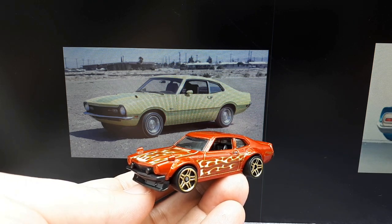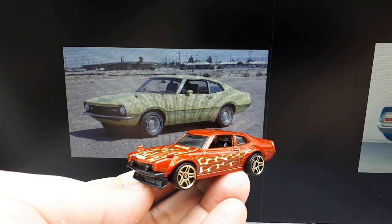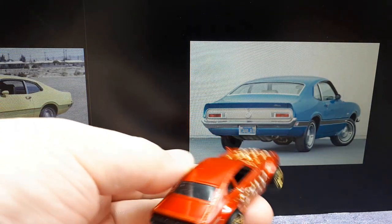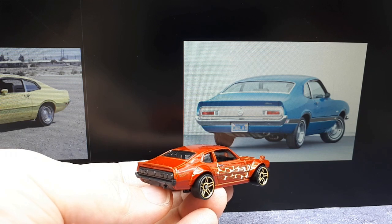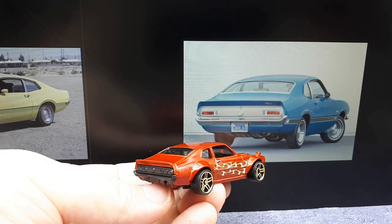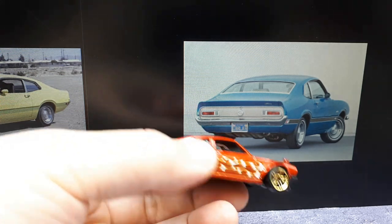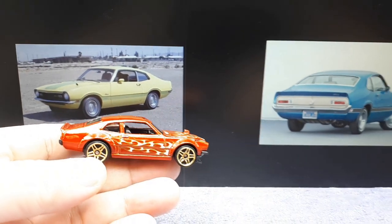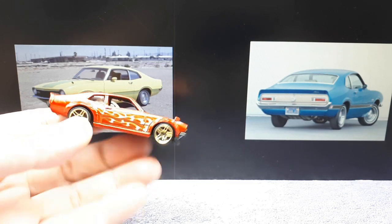Before that happened, this car was actually quite popular, even though I don't remember seeing it. It was conceived as a subcompact import fighter, because Datsun and Toyota were coming into the States — and with the 1973 oil crisis, people wanted to save money on fuel costs. I believe over 2 million of them were sold over its lifespan.